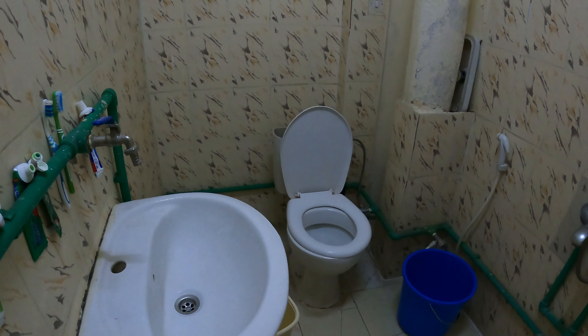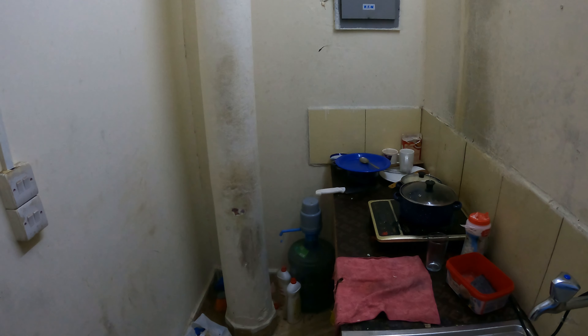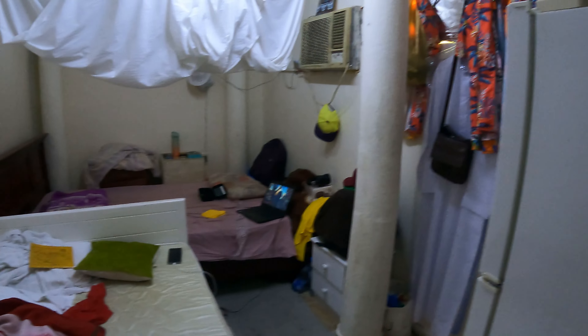And the washroom. This is the full video for the studio house in Doha, Qatar. We are paying four hundred dollars every month. If I convert it to my currency in my country, that's around fifty-two thousand five hundred. So the house is quite expensive in Qatar.